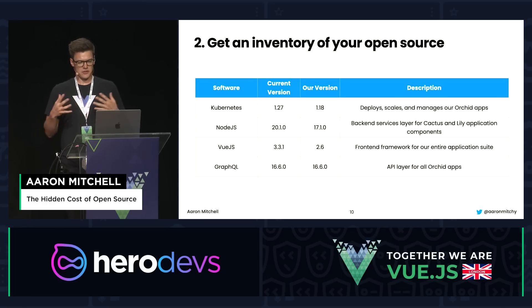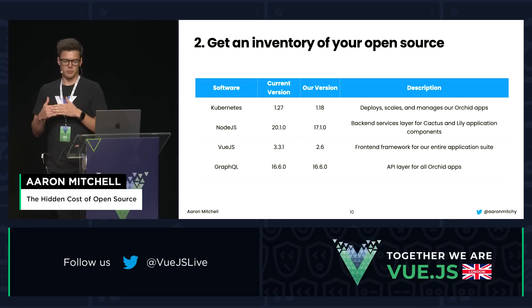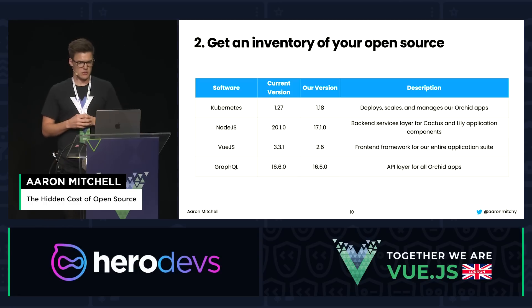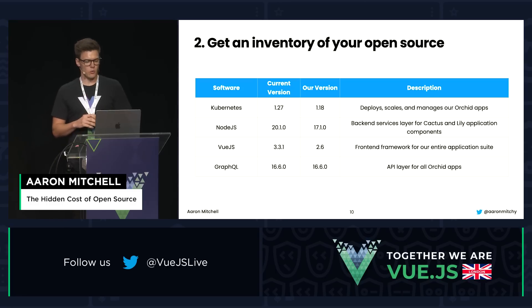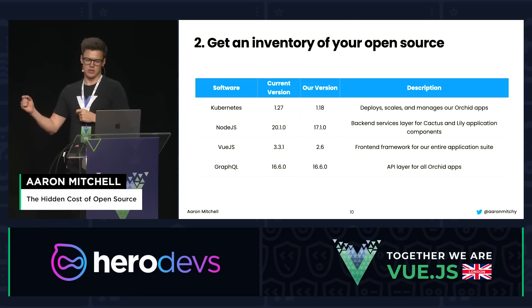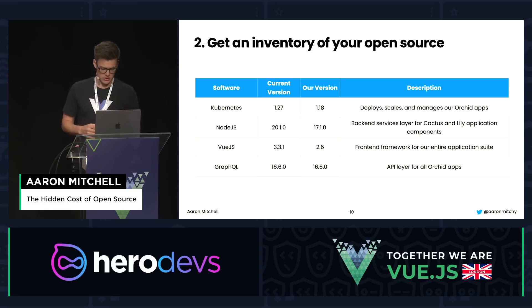Step two: now that the team is assembled and cadence is set up, you want to get an inventory of your open source. This is a basic version of what an inventory might look like. You can use inventory scanning tools available for free on the web, or do an internal survey to identify the software being used. You want to note the most current version of each package deployed, what version you're currently on, and a description for those unfamiliar with what these libraries are doing.